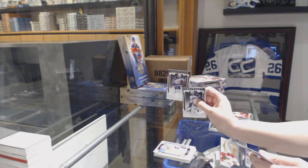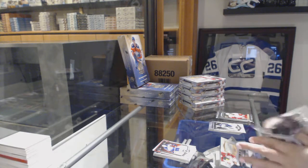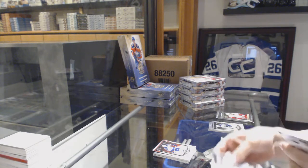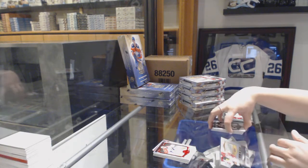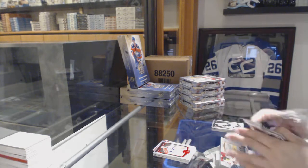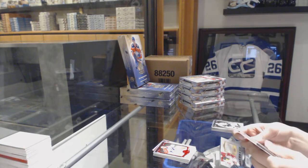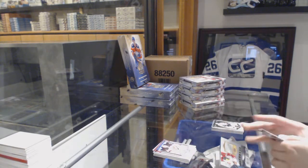Number 999, Blake Wheeler for the Winnipeg Jets. Number 399, Ruby of Roberto Luongo for the Florida Panthers. And a Gold Base, number 25 for the New Jersey Devils, Corey Schneider.